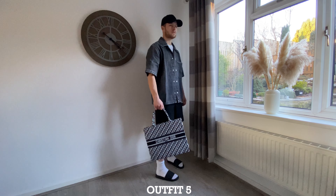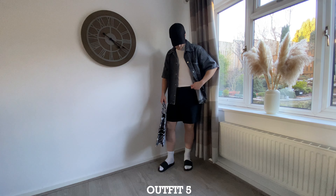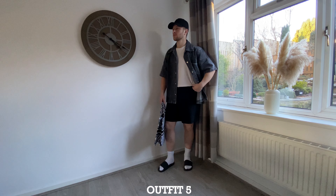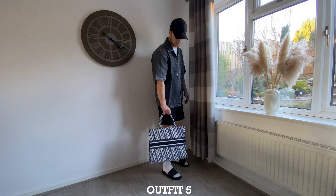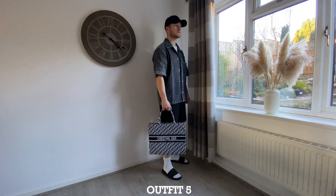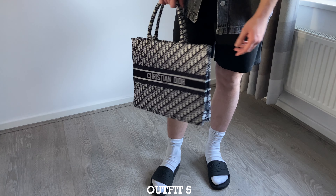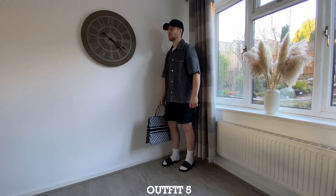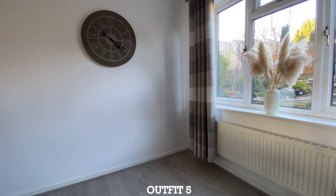This next outfit is a bit of a beach, summery one for when it starts getting a little warmer. I've added the Dior tote bag and swapped out the footwear for some thick white socks and slides. These slides are the Gucci slides, but you can get alternatives from ASOS that are pretty similar — they're just plain black rubber slides. I've also added a different cap, just a plain black New Era one.